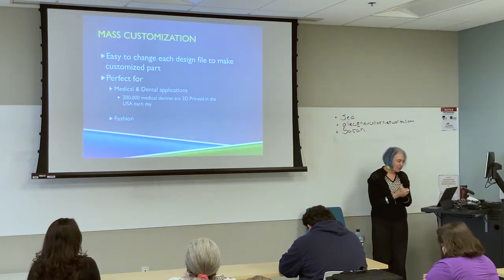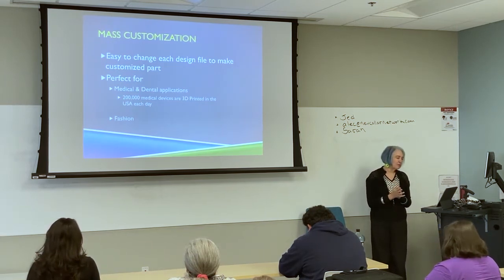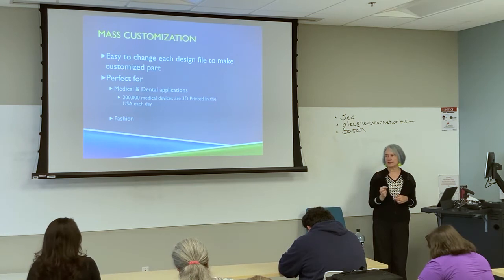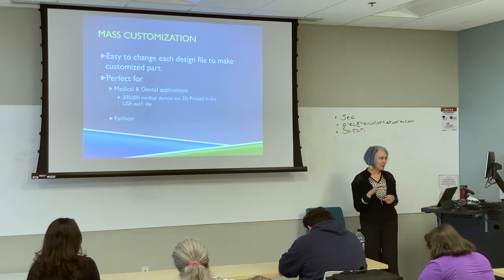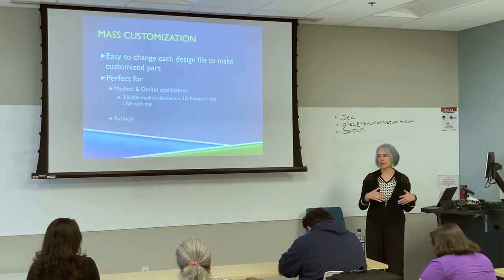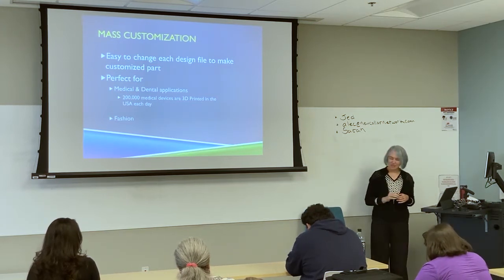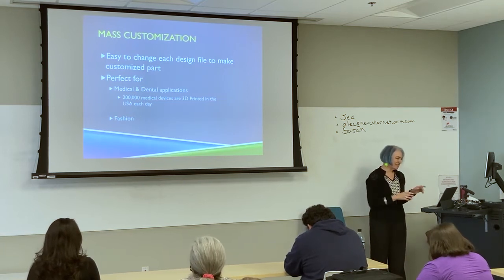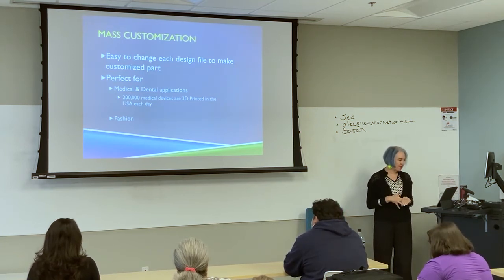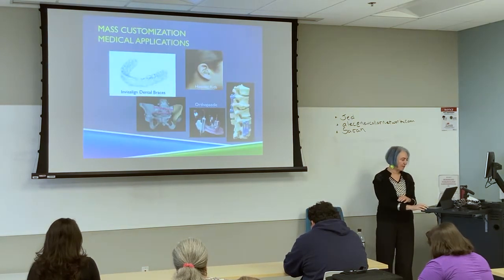The other time we use 3D printing is for mass customization — where you make thousands or millions of something where each one is different. Dental and medical are applications that come into play in mass customization because every human being is different in small ways. This number is probably a few years old, but 200,000 medical devices are 3D printed in the U.S. today — I'd bet it's much more than that now.